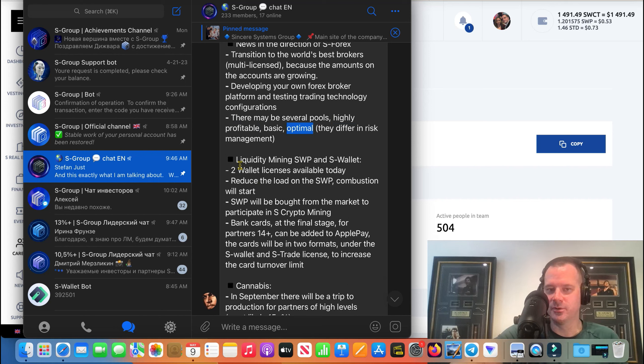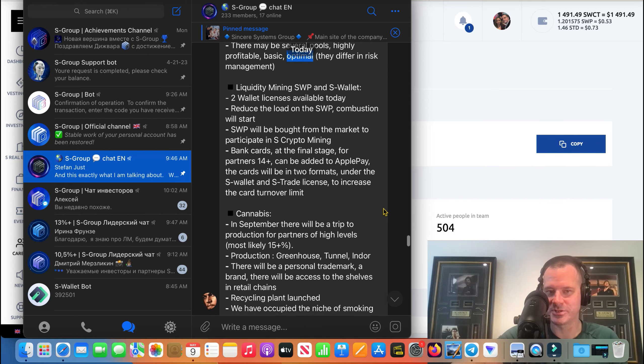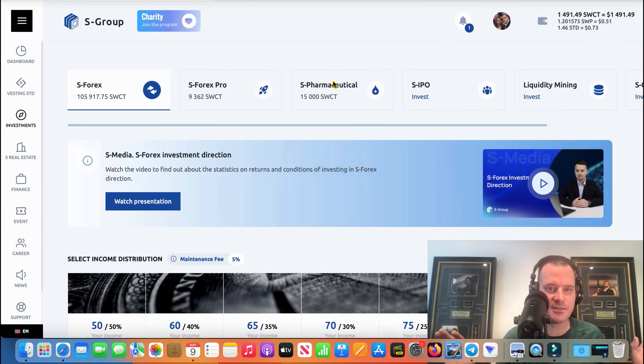Liquidity mining stuff — I'm not even going to talk about that guys. You can go and read that if you want. I don't promote it and I don't feel comfortable talking about stuff I don't promote because I don't focus on it. In the forex investment I know what everyone's talking about because I stay on top of that stuff. I recommend if you're promoting, don't take S Group promotion in the way the company wants you to — focus on one thing.